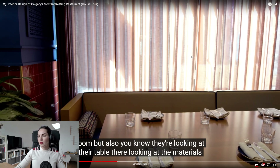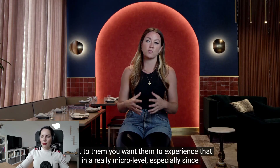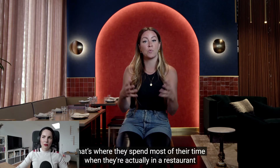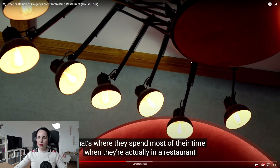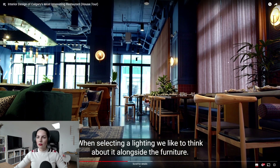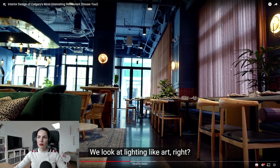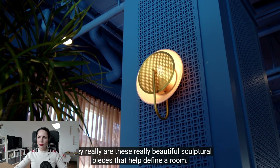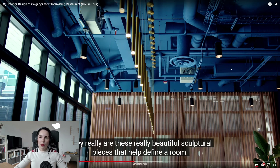You want diners looking at their table and the materials next to them to experience that at a really micro level, especially since that's where they spend most of their time in a restaurant. When selecting lighting, they like to think about it alongside the furniture. They look at lighting like art — these really beautiful sculptural pieces that help define the space.